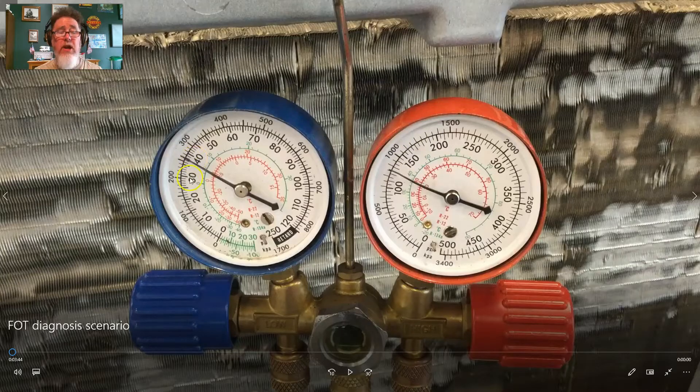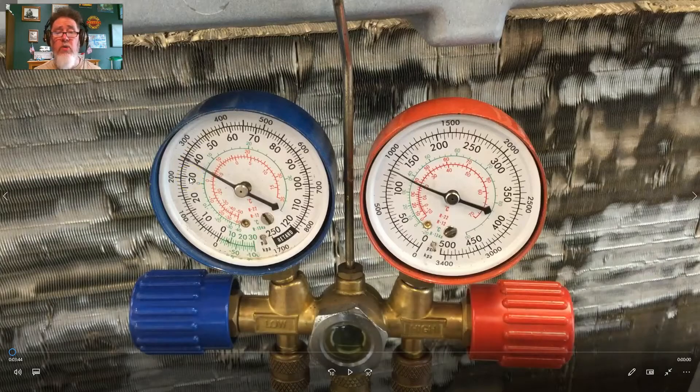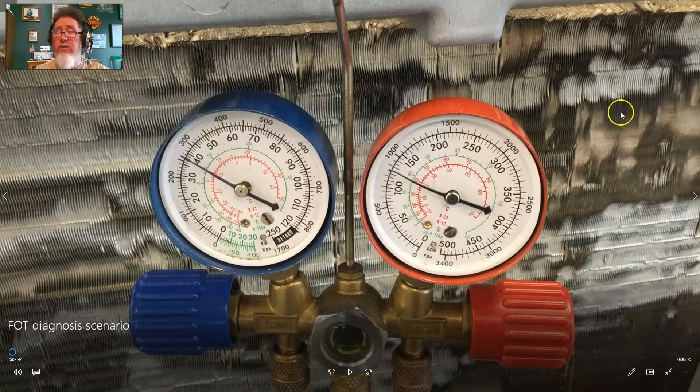The shop temperature was 65 degrees and the system was only blowing out 50 degree air — just a 15 degree difference between the ambient temperature and the air coming out of the AC system. That's not very good.